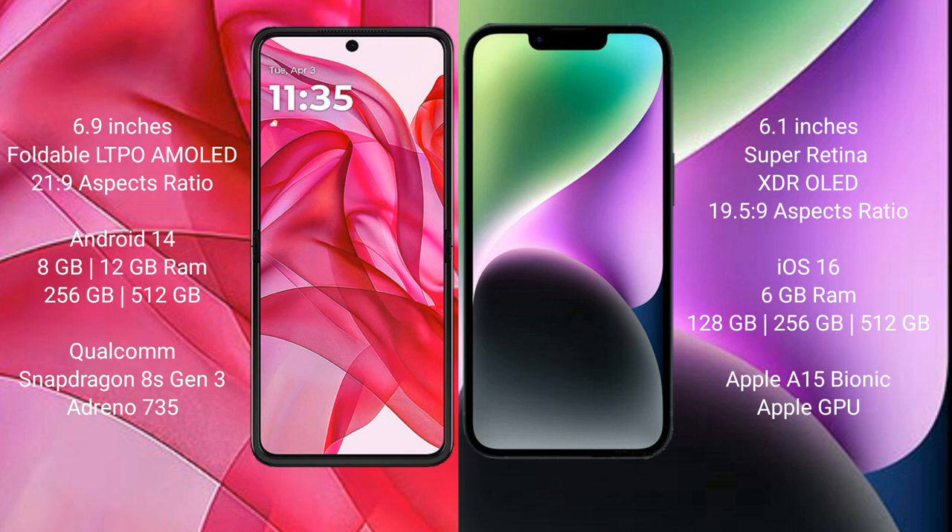Motorola Razr 50 Ultra comes with 8GB or 12GB RAM, 256GB or 512GB internal storage, Qualcomm Snapdragon 8 Gen 3 processor, and Adreno 735 GPU.